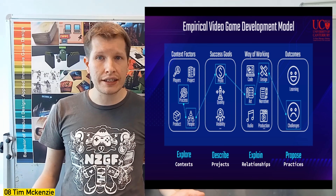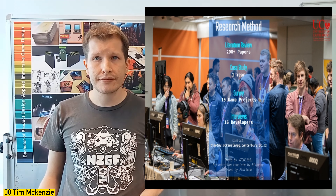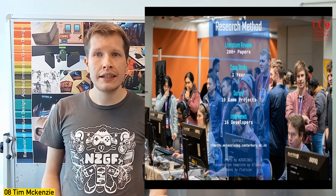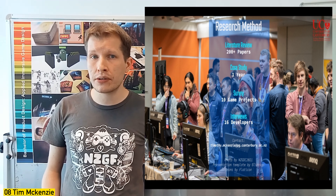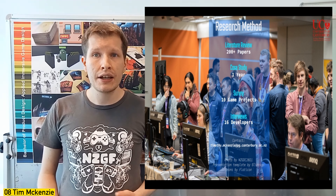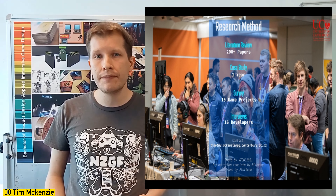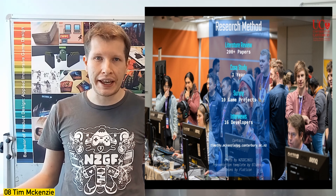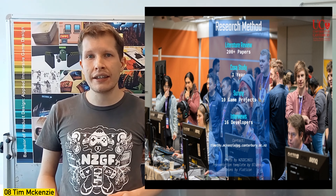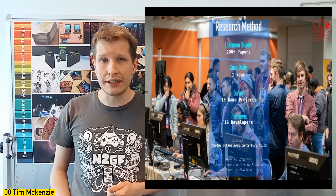It's all about exploring their context, describing their projects, explaining relationships, and proposing best practices. So far, we've conducted a literature review finding over 200 papers on game development, completed a year-long case study observing a studio make a game, run an online survey documenting up to 10 game projects, and interviewed as many game developers as we can — including attending conferences like the NZGDC to meet developers and find out about their stories. Please contact me at timothy.mckenzie@pg.canterbury.ac.nz if you're interested.